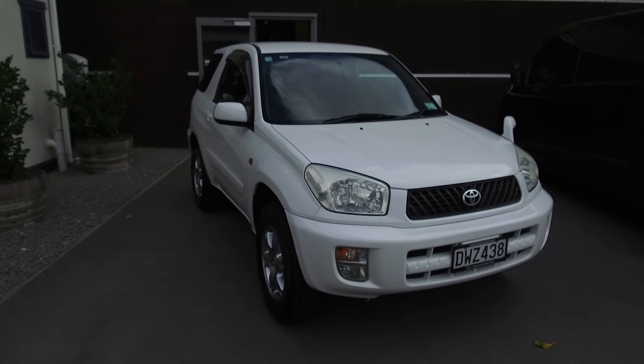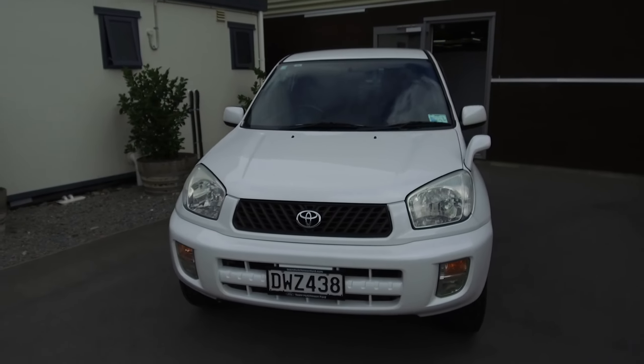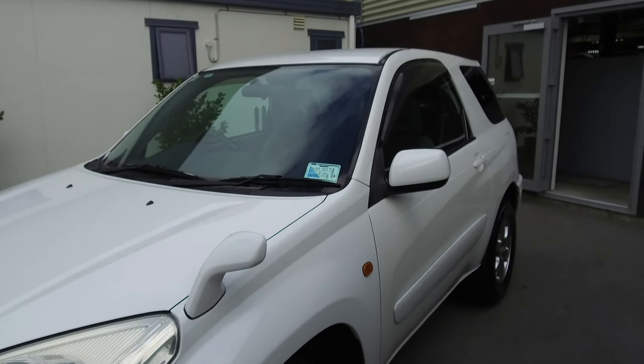Hi guys, Nick here from Team Hutchinson Ford. In front of me today is a 2000 Toyota RAV4. Power comes from its 2-litre petrol engine connected to a five-speed manual transmission.